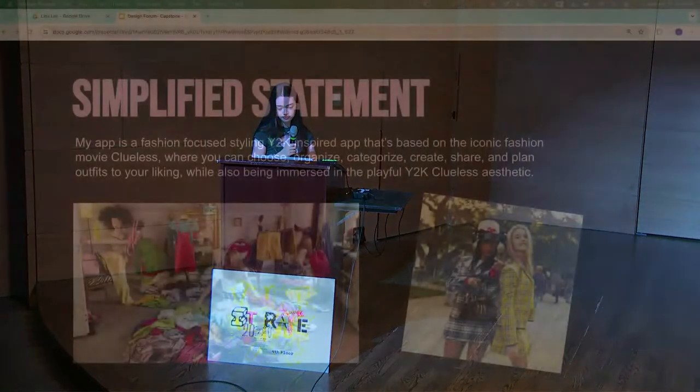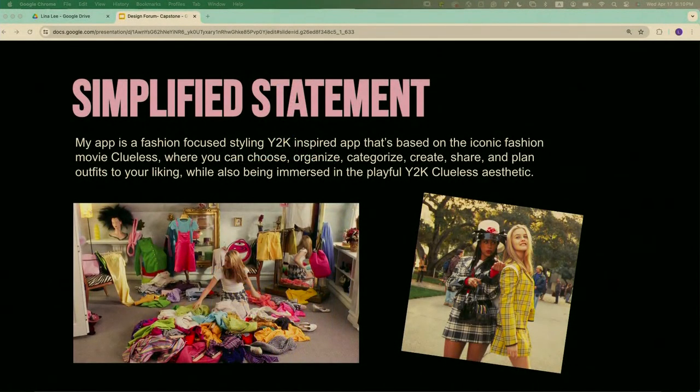Hi everyone, my name is Molly Mitchell and my capstone project is called Cher's Closet. It's a fashion app based on the famous movie Clueless that helps you organize and style your clothes. My app is a fashion-focused styling app mainly about the Y2K aesthetic and organizing your wardrobe — it helps people decide what they want to wear in the morning.